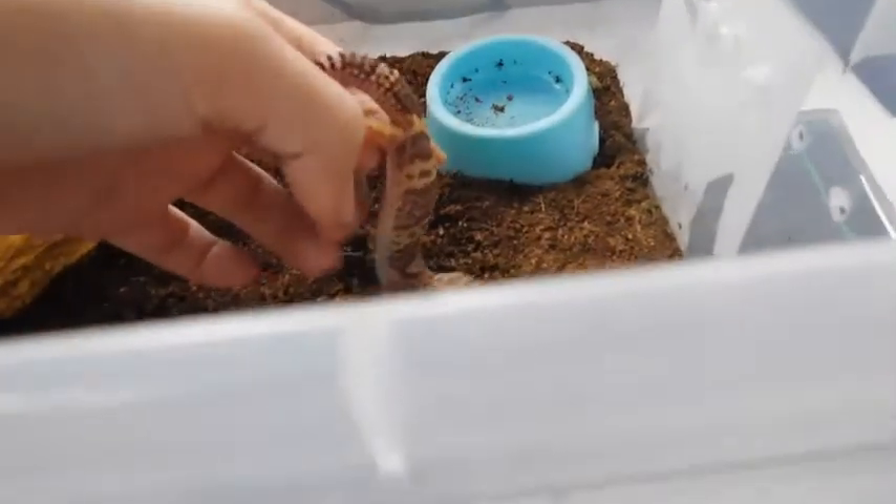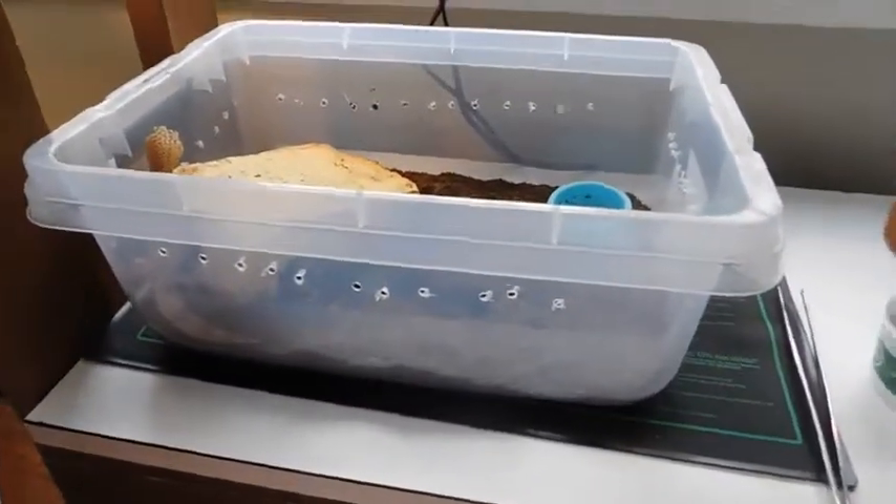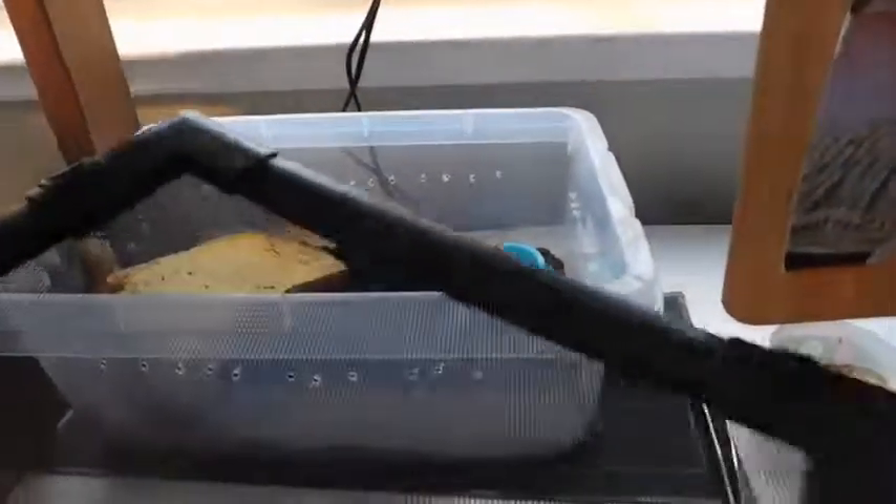Next we have Narnia, who is very squiggly. I rescued her from PetSmart. She doesn't like to be handled, but you saw her. She is a bell albino and is around eight months old if I had to guess. Those are my two leopard geckos, and that concludes my pet tour. Thanks for watching.